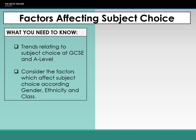This lecture is going to be looking at the factors that affect subject choice. We're really going to be focusing on GCSE and A-level, as those are the times in your education where you get to make a choice about which subjects you study and which subjects you are going to be examined in. We're going to look at the trends first of all, and see what's happening in terms of subject choice at GCSE and A-level, then consider the factors which affect the choice, looking at gender, ethnicity and class.